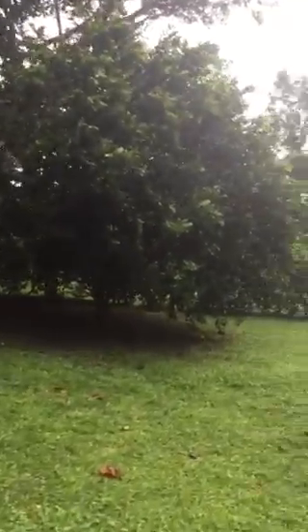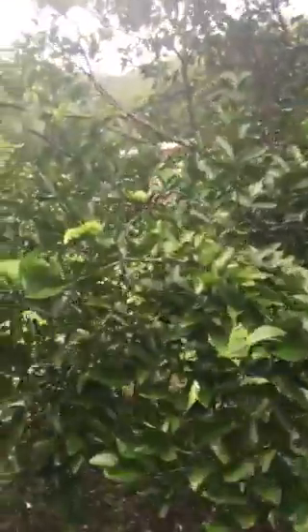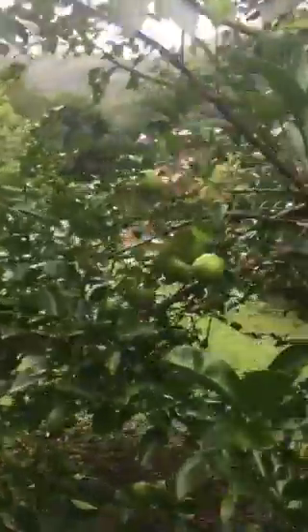That's the mandarin tree. That's the lemon tree. They're not ripe yet, in case you didn't notice. This is the mandarin, but they're not ripe either.